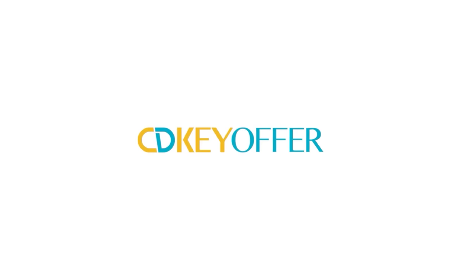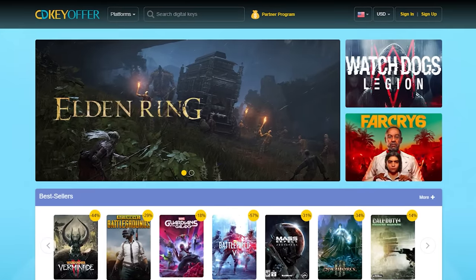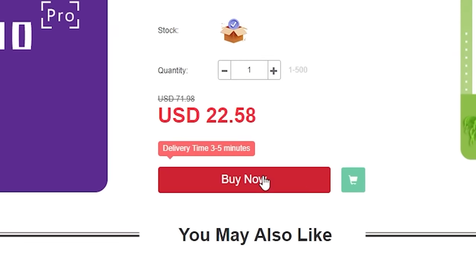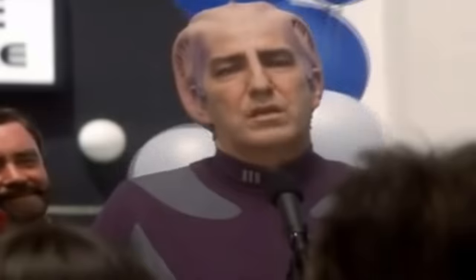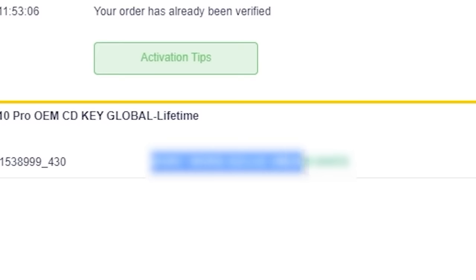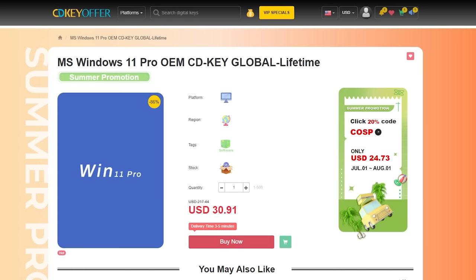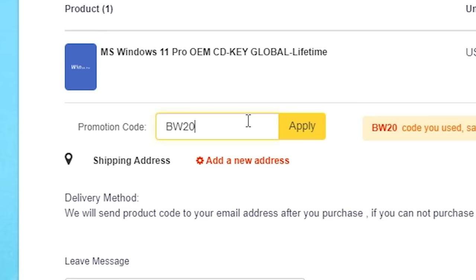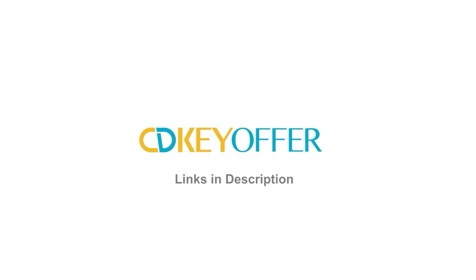This video is brought to you in part by cdkeyoffer.com. I have three desktop PCs that I regularly bounce between and all of them are running activated copies of Windows from keys I got on cdkeyoffer.com. I've used many key sites in the past but cdkeyoffer is the only one I've never had an issue with — no bad keys, no customer service calls, no phone activations. Right now you can get a Windows 10 Pro OEM key for around $22, but use the 25% discount code BW20 at checkout and the price drops to just $16.93. You'll get an activated OS eligible for a free upgrade to Windows 11, or buy Windows 11 Pro directly for around $23 using the same code BW20. Thanks again to cdkeyoffer.com.